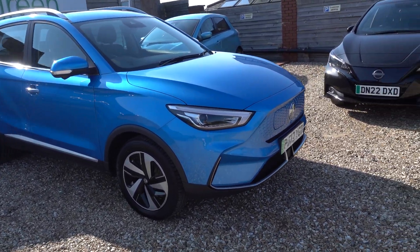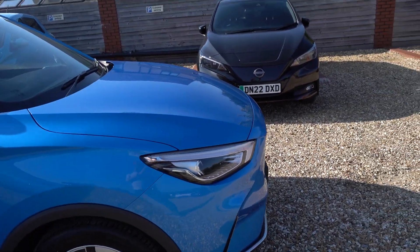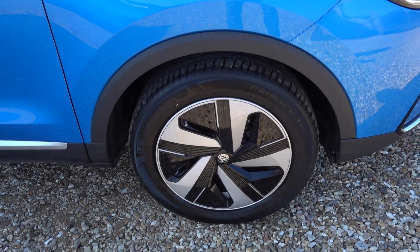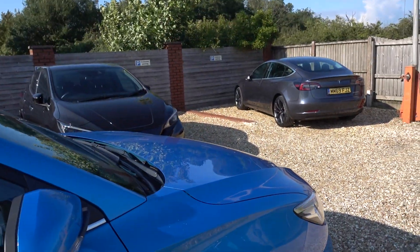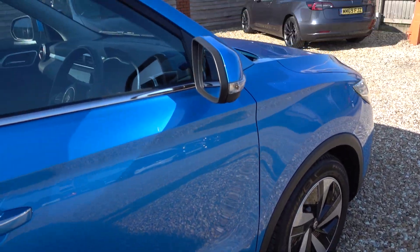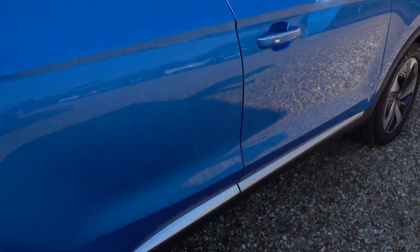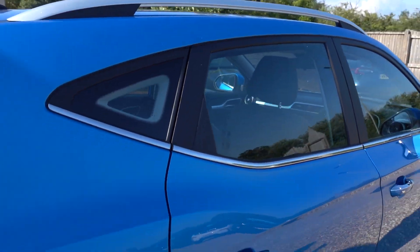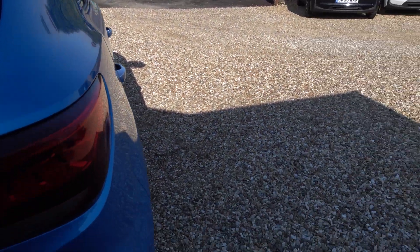It looks really nice in the blue — it's a lovely, nice sort of electric blue but not too brash. Very nice colour. Overall, this car is in lovely condition. I'm going to go around the exterior now and point out any noteworthy marks. There's not really much to point out other than a scratch around the other far side, which I'll point out when I get there. Overall, the car is in very, very good condition indeed.